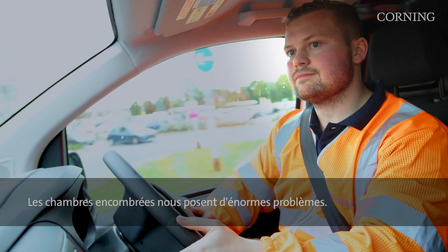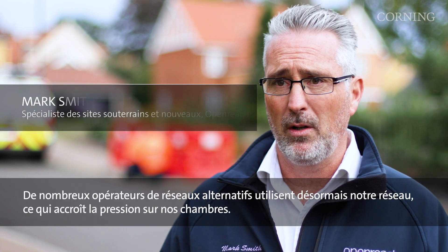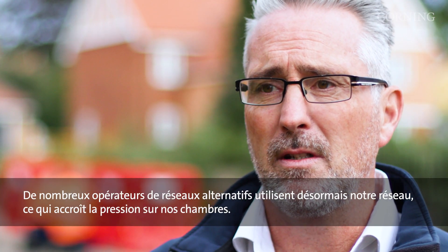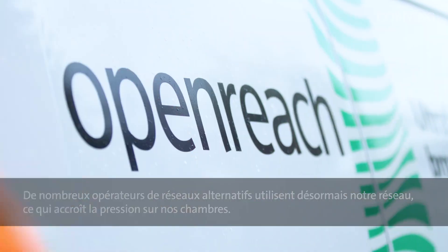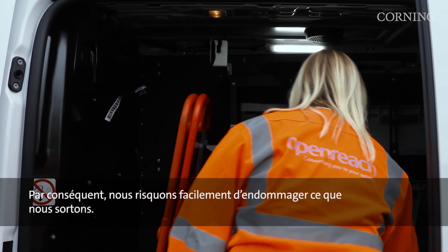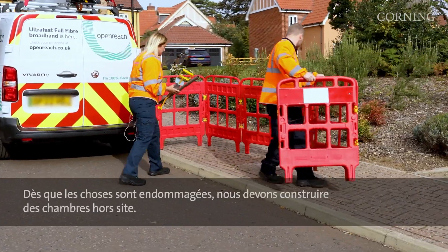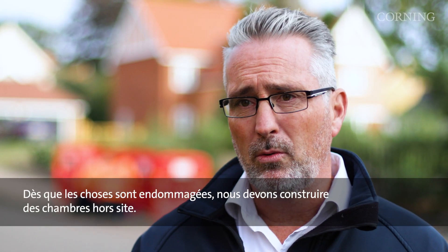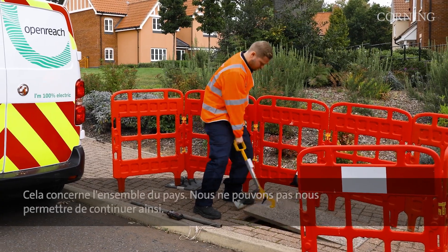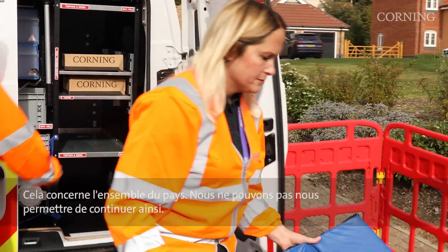Congested chambers caused massive problems for us. A lot of alternative network providers are using our network now and that's put increased pressure on our chambers. Space is becoming a bit of a premium, therefore we're in a position where we could easily damage what we take out of the box. As soon as things get damaged we have to build offside boxes. This is countrywide for us — we can't actually afford to carry on in that way.